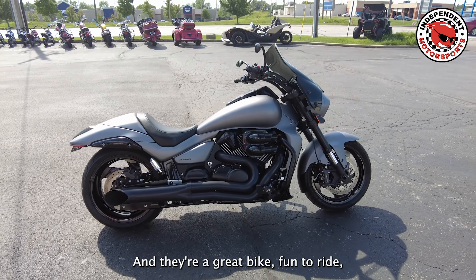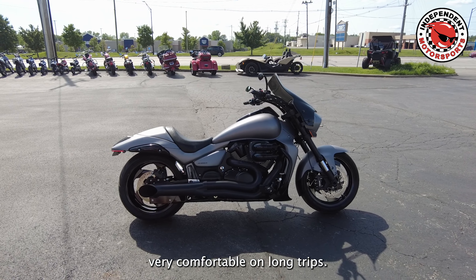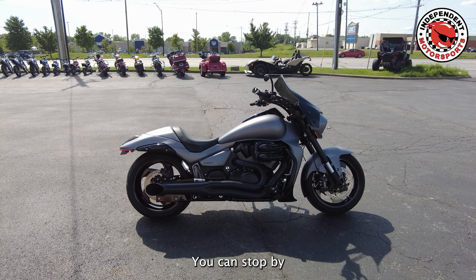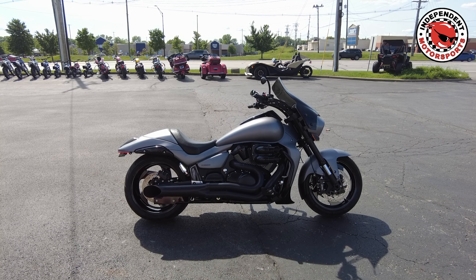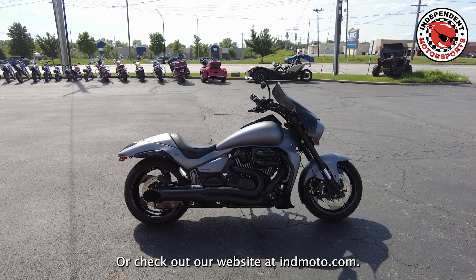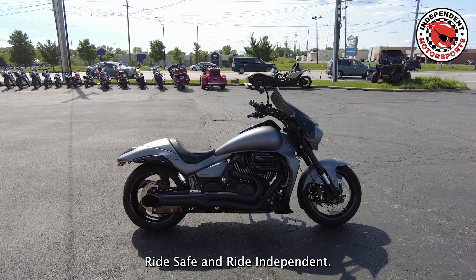They're a great bike — fun to ride and very comfortable on long trips. You can stop by and see this bike at 3930 South High Street at Independent Motorsports, or check out our website at indmoto.com. Ride safe and ride independent.